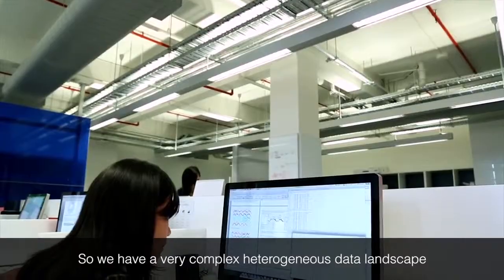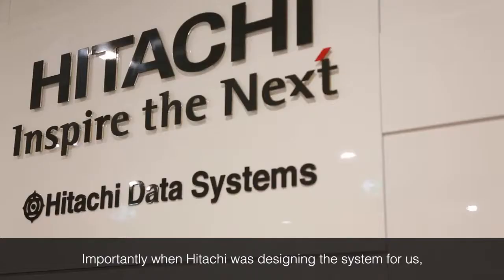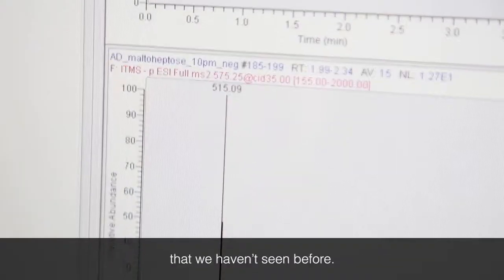We have a very complex heterogeneous data landscape that we're dealing with and we have to be able to deal with all of those. Importantly, when Hitachi was designing the system for us, we had to design a system that will deal with data collections that we haven't seen before.